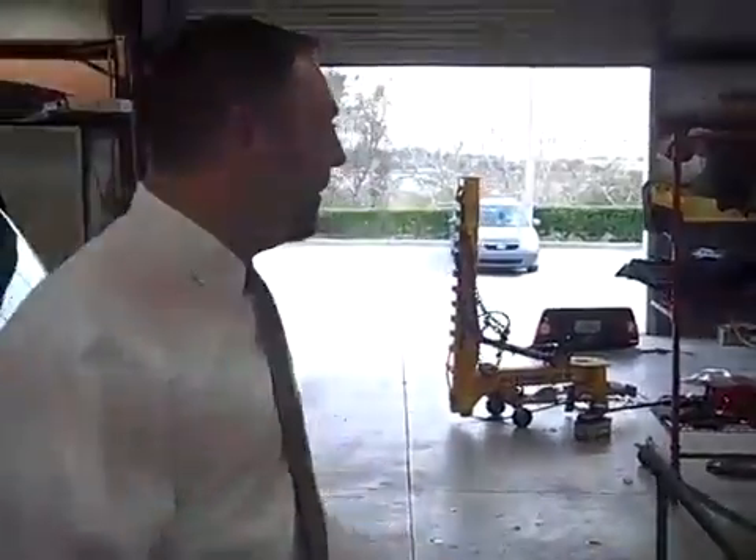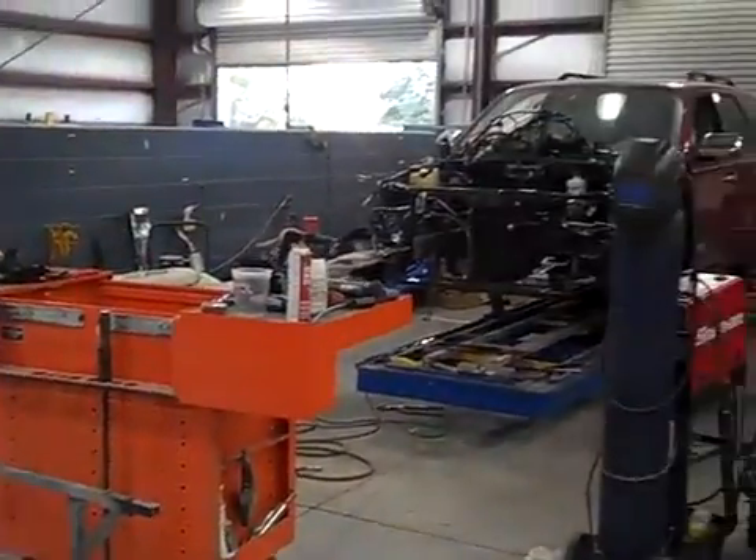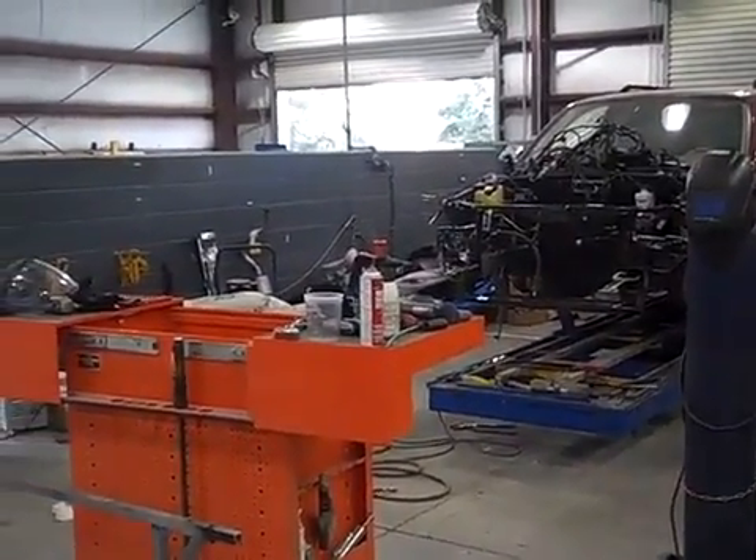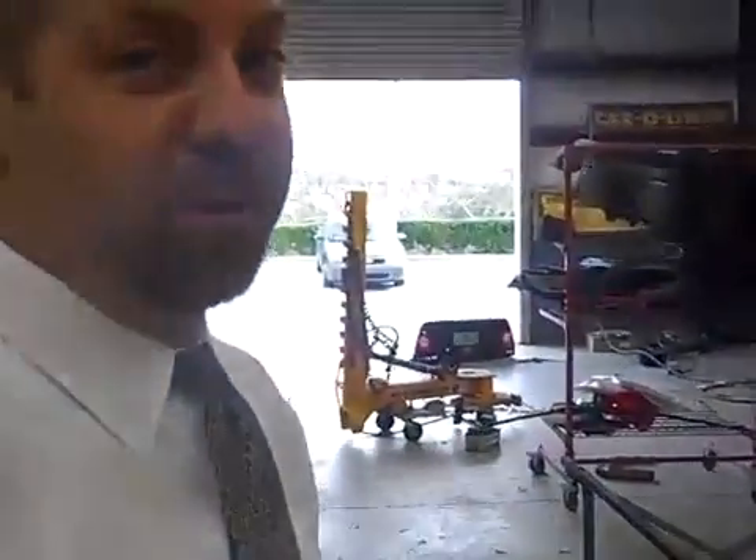James, you work on all makes and models here, right? All makes and all models. All insurance accepted? All insurance accepted. Computerized frame machines here — state of the art. You can basically go ahead and purchase the vehicle in pieces and build it right here. This is what we do.